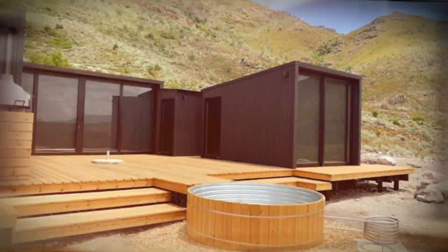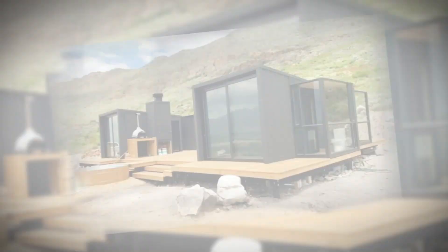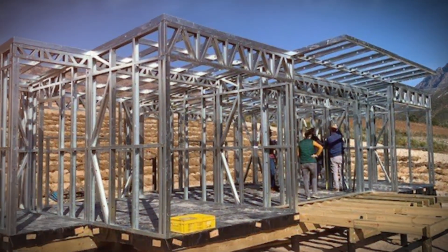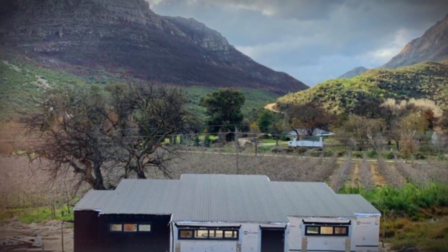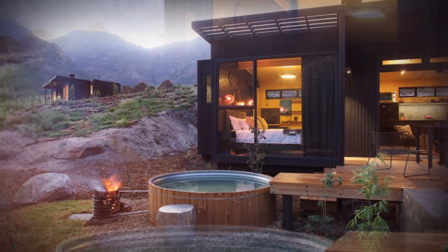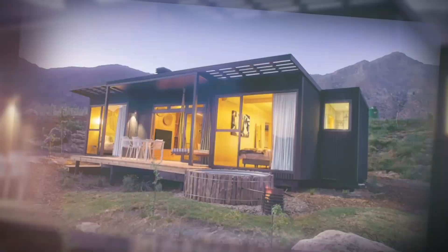The client initially requested to make use of shipping containers to form the structure. The architect underwent a process of investigating repurposing shipping containers, but due to limitations in design, challenges with transport, and complexity of building with containers, it was suggested to work with light steel. The client's inspiration from shipping containers was used to inform the cladding of the structure, and the dark grey charcoal colour was chosen to allow the units to fade into the landscape.